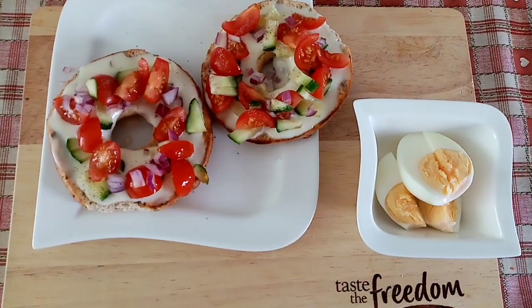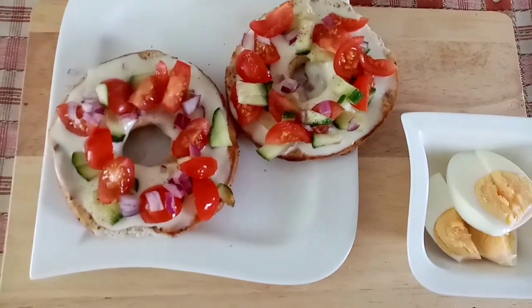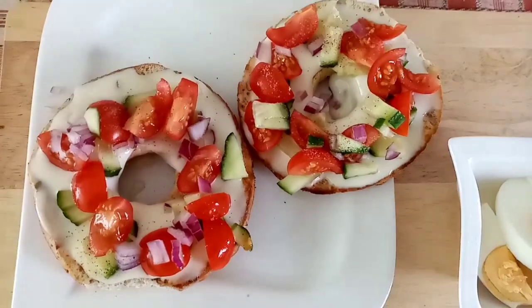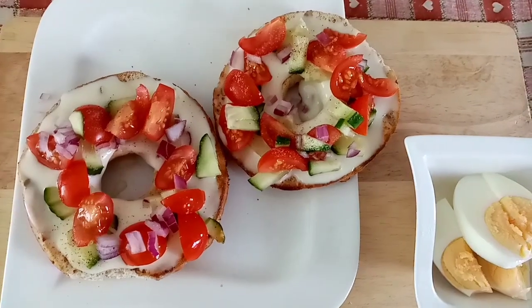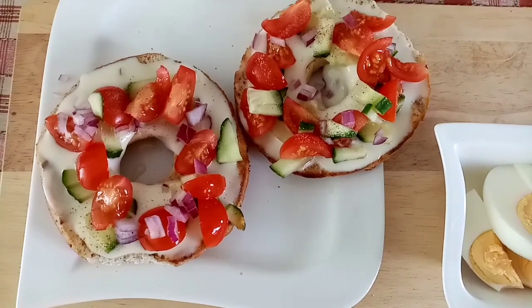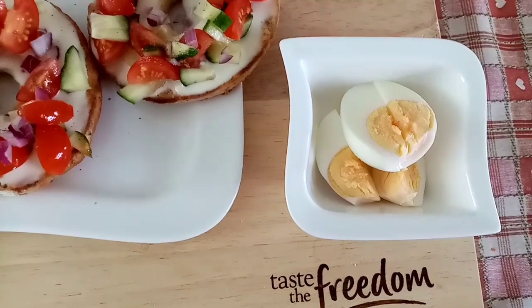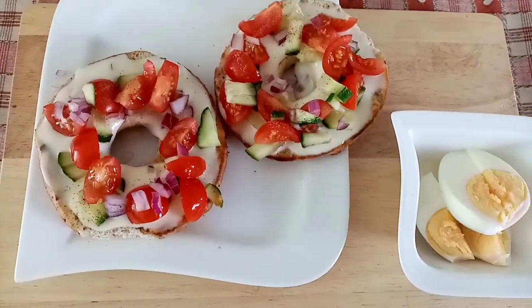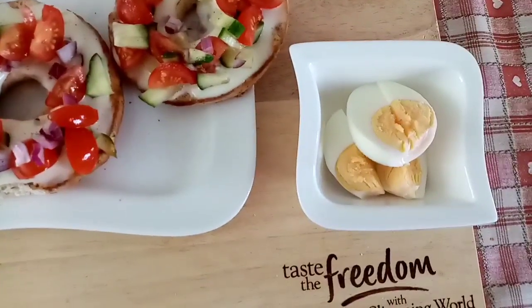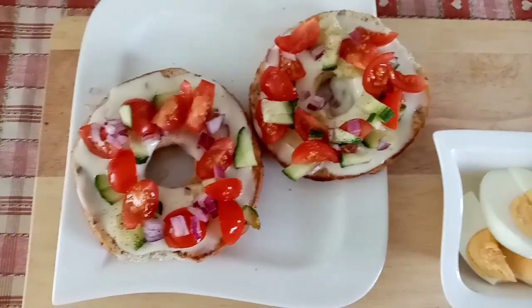For lunch today I'm having one of the Healthy Extra B seeded bagels and on top I've got 70 grams of the Primula Light. You get quite a lot for 70 grams so I spread that between the two, and then I've chopped up cherry tomatoes, cucumber and red onion and sprinkled that on top, so that's all speed food. I've got a boiled egg for just a bit of protein and that's free. So my lunch is my Healthy Extra B, one of my Healthy Extra A's, speed, free and protein. I absolutely love these bagels topped like this.